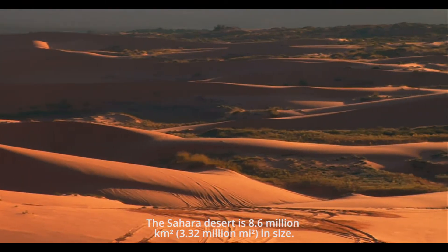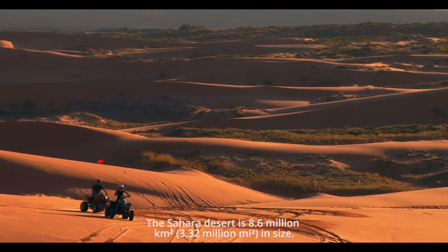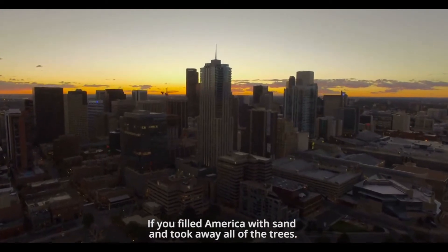The Sahara Desert is 8.6 million square kilometers — 3.32 million square miles in size — like if you filled America with sand and took away all the trees.